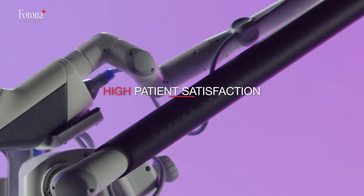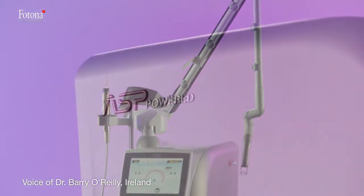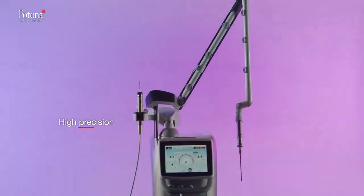Has laser changed my practice? Absolutely. It was a walk-in walk-out treatment — painless, bloodless, no anesthetic required, no infections, and most importantly, no complications. TimeWalker Intimolaser delivers high-precision, minimally invasive clinical, aesthetic, and surgical procedures with exceptionally high patient satisfaction.